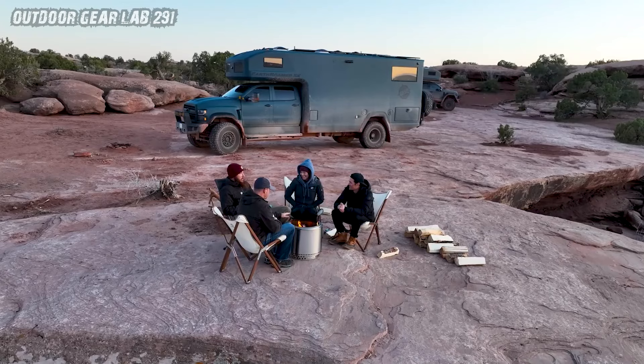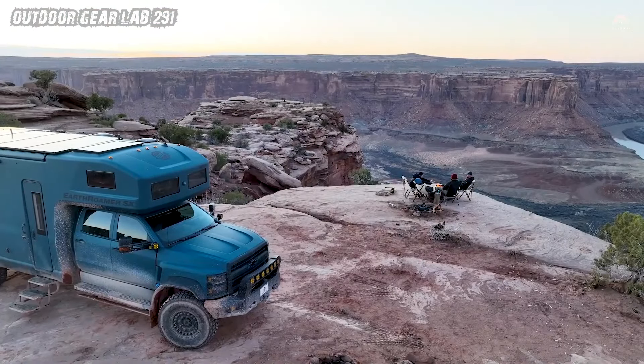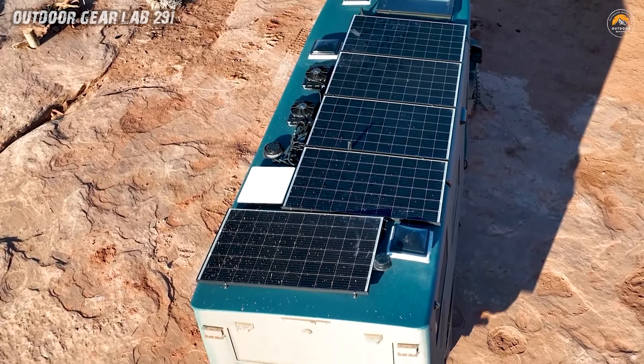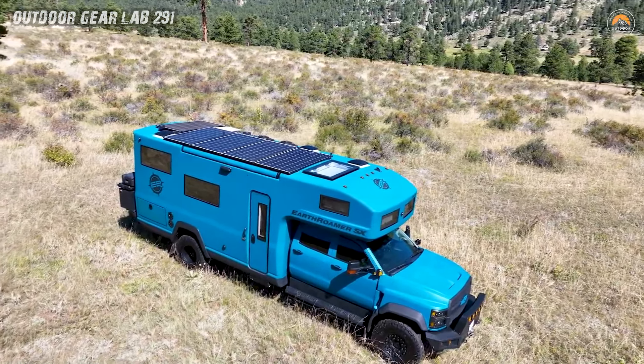The result is a self-sustaining oasis on the move, where solar and battery power reign supreme. It's not just a vehicle — it's a testament to innovation and the spirit of adventure.